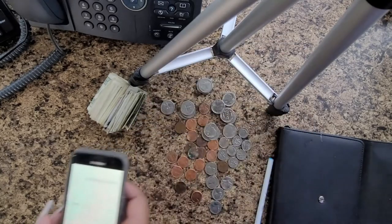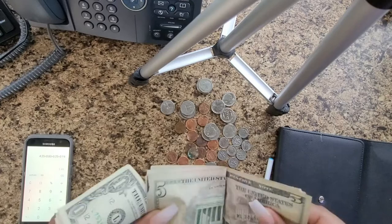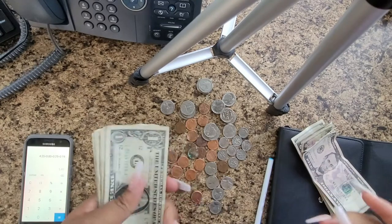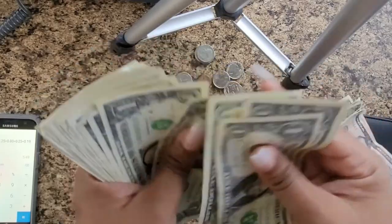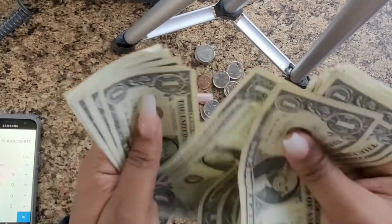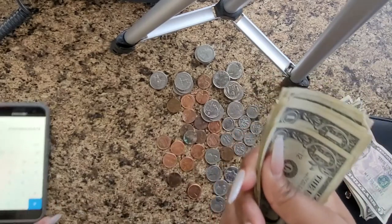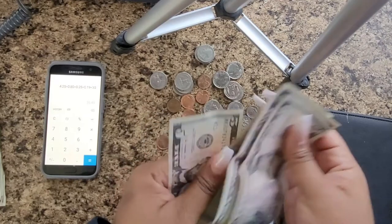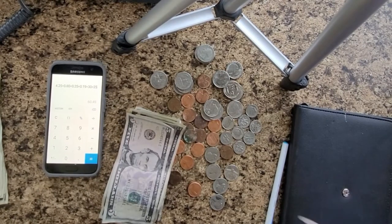Now we're going to count the bills. I tried to organize them as best as possible — this is going directly to the bank. In ones we have $30, and for the fives we have $25. Just that quick, $60.49 total for August.